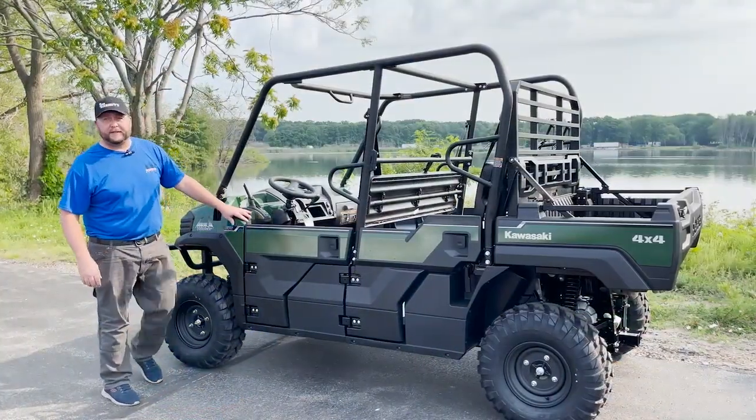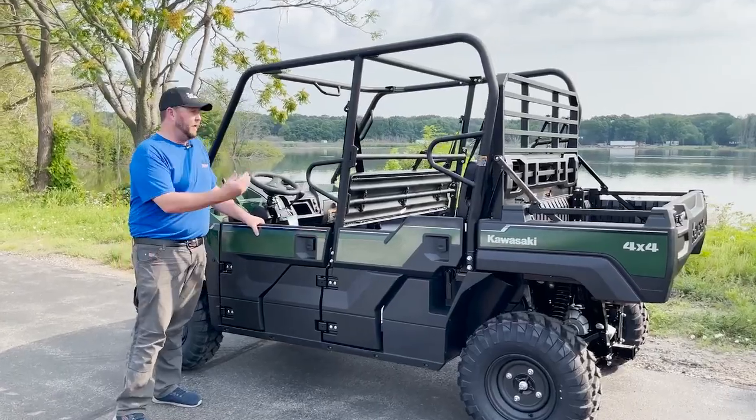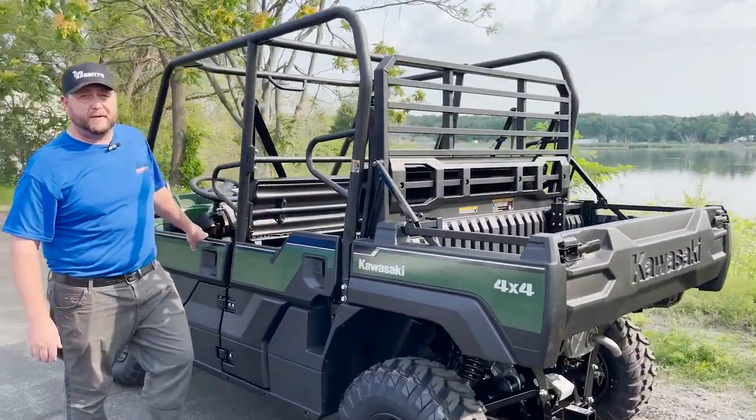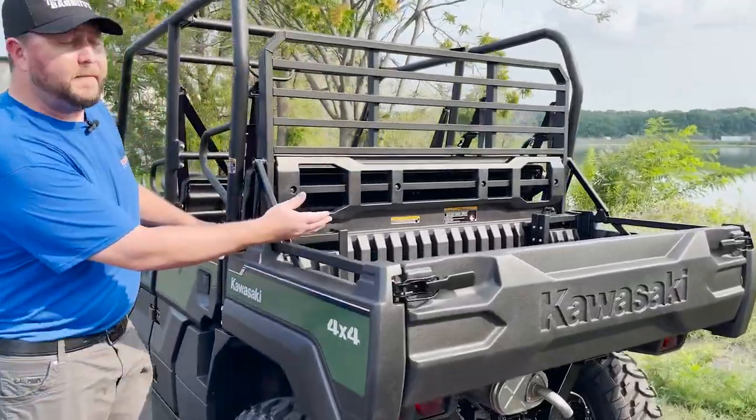As we transition to the back of the unit, you can see three seats — three seats — that's six seats in total. We've got our nice cargo bed area right here.